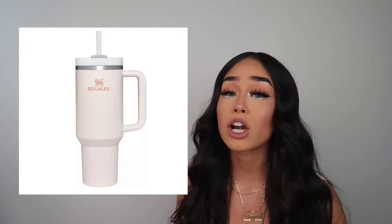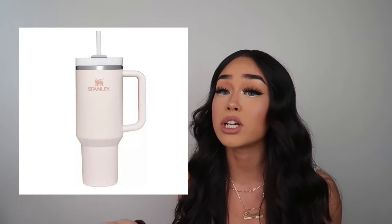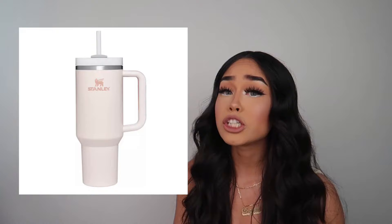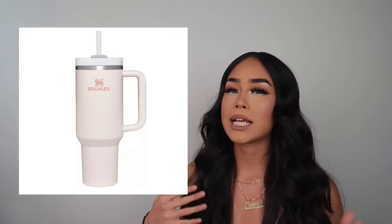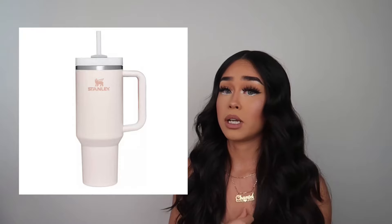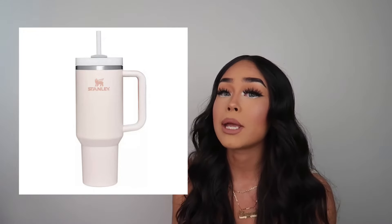Next thing would be a Stanley cup. If you guys have not heard of a Stanley cup, where have you been? They've been viral all over TikTok. If your girl does not have one, get her on the trend. It's a cool thing — like if my boyfriend were to give me a Stanley cup and I didn't have one, I'd be like 'oh my god, I have a Stanley cup!'